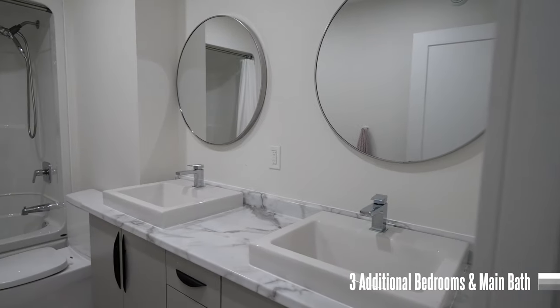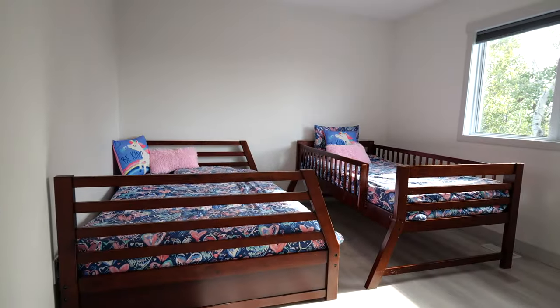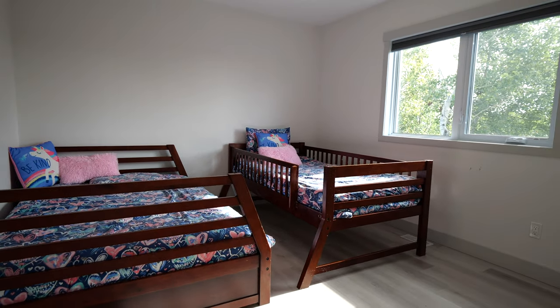Spacious bedrooms can be found throughout, all with large closets and lots of natural light. Another great feature is the conveniently located stackable washer and dryer, just across from the second full bathroom.